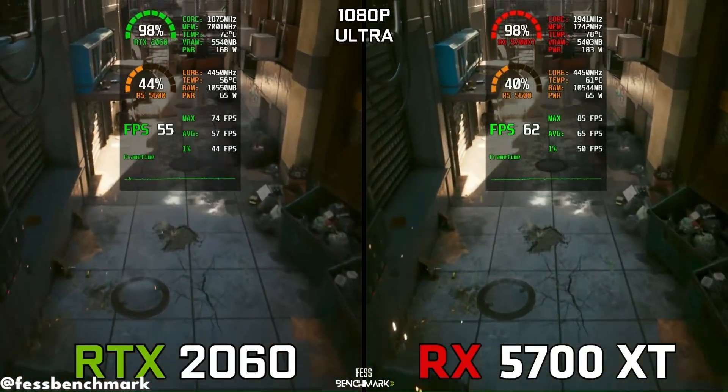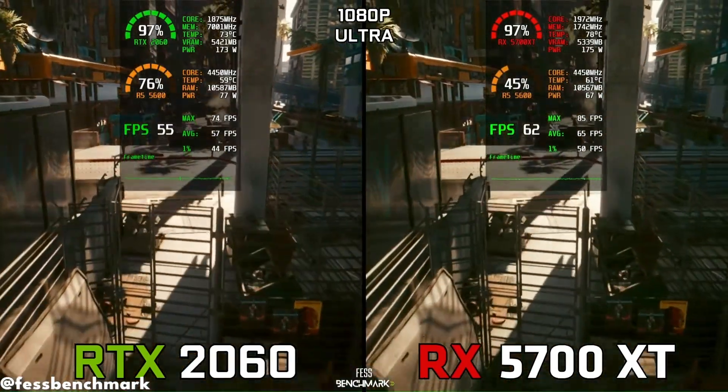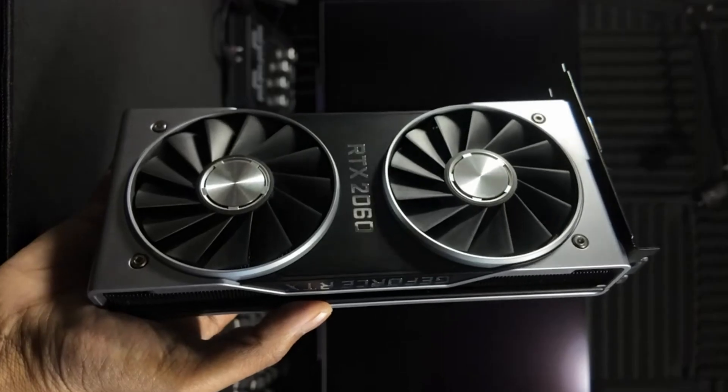At similar prices, there are non-RTX cards that deliver better raw performance, more consistent frame times, and a better overall experience. So again — not a bad GPU, just a bad buy in 2026.